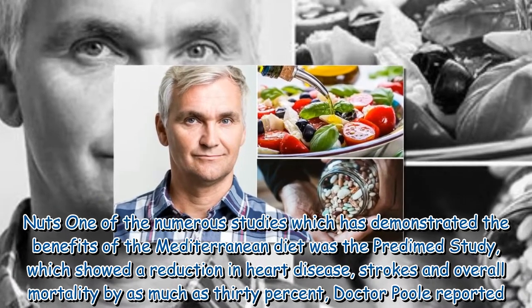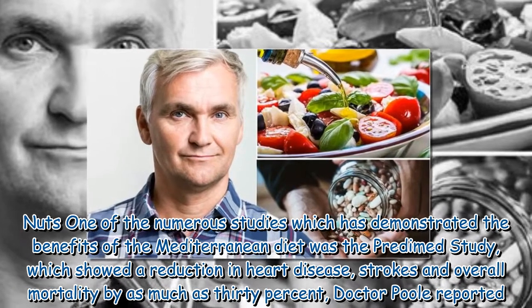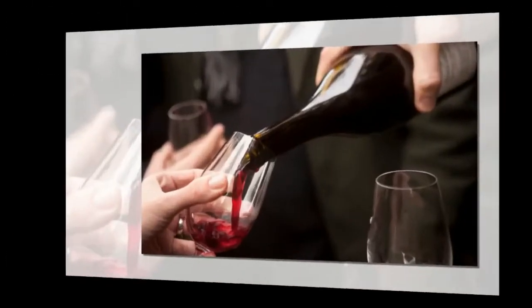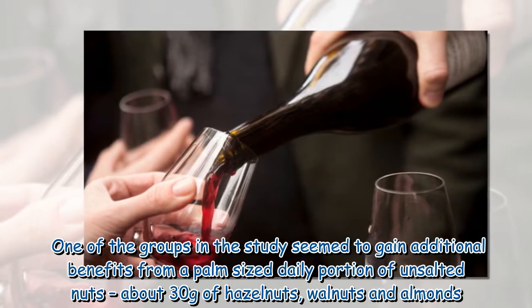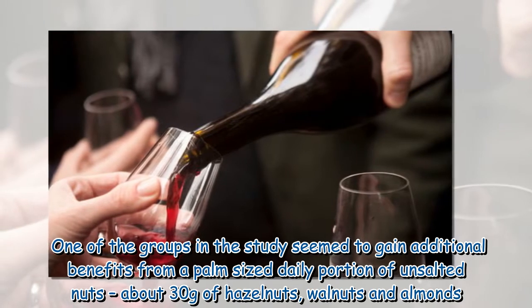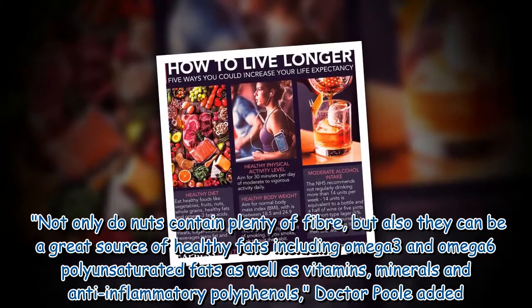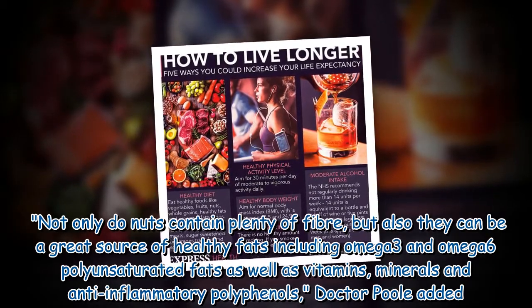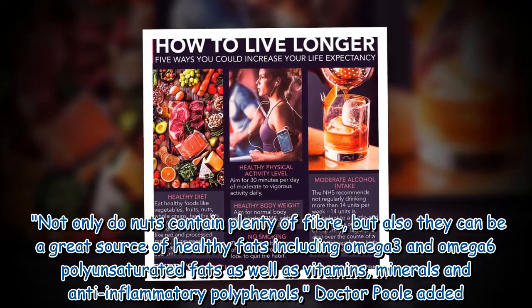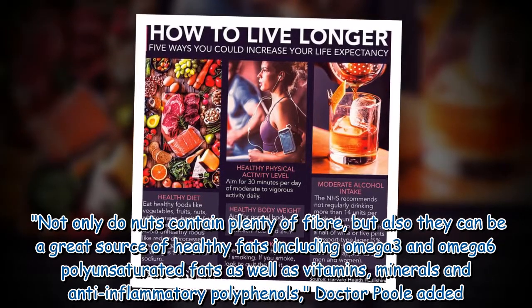On nuts, one of the numerous studies demonstrating the benefits of the Mediterranean diet was the PREDIMED study, which showed a reduction in heart disease, strokes, and overall mortality by as much as 30 percent. One of the groups in the study seemed to gain additional benefits from a palm-sized daily portion of unsalted nuts — about 30 grams of hazelnuts, walnuts, and almonds. Not only do nuts contain plenty of fiber, but they can also be a great source of healthy fats including omega-3 and omega-6 polyunsaturated fats, as well as vitamins, minerals, and anti-inflammatory polyphenols.